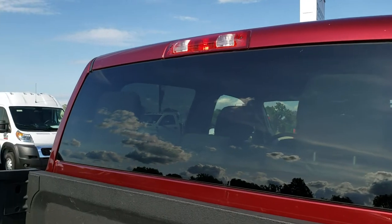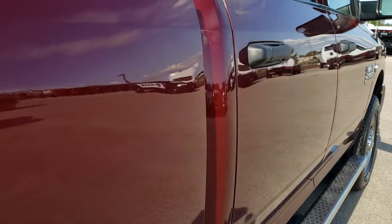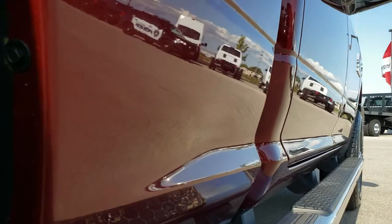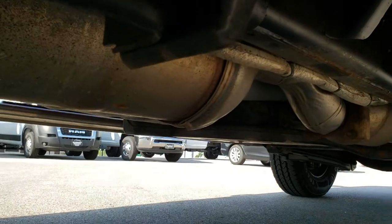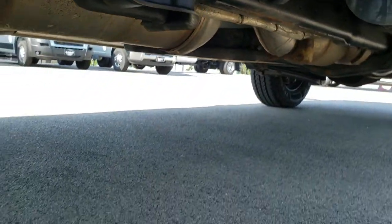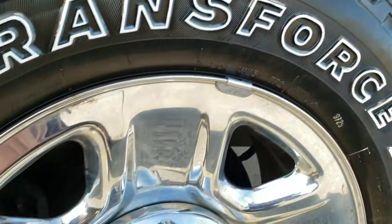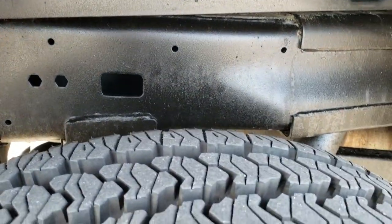The cab is in pretty nice shape — a couple little dings by the bottom of the window there, but nothing too bad. Down this side very, very clean. The frame and underbody is very clean. It has all the factory exhaust, so it hasn't been altered in any way, shape, or form. It has the plastic wheel well liners and the wheel-to-wheel side steps, which is nice for getting into the back of the truck. The back rim is in nice shape and the back tires are brand new too.